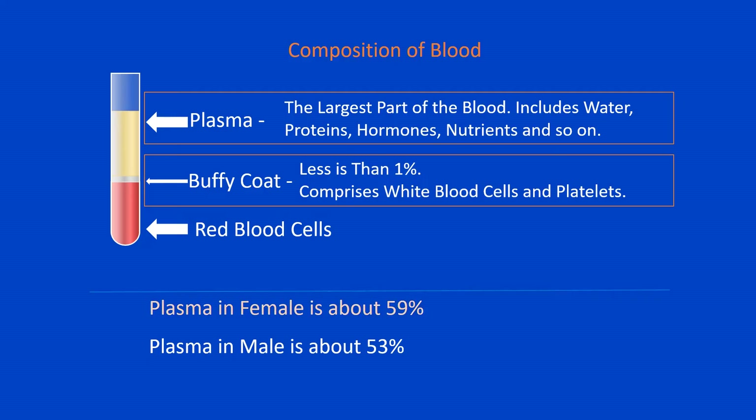In females the plasma is about 59% of the total blood volume, and in males the plasma is around 53%. After centrifugation, the volume of erythrocytes is also commonly referred to as packed cell volume, or PCV.